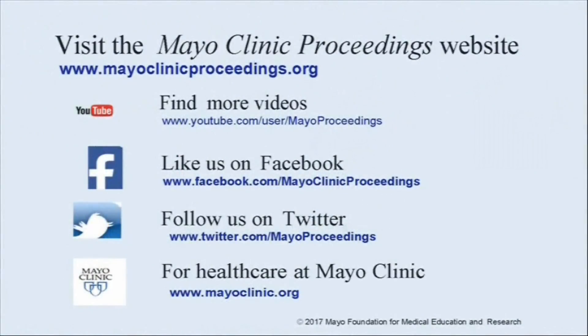Thank you for watching this video. We hope you enjoy the manuscript and found this presentation from Mayo Clinic Proceedings valuable. Our journal's mission is to promote the best interests of patients by advancing the knowledge and professionalism of the physician community. For more information, visit www.mayoclinicproceedings.org, where you can find our social media content, YouTube channel, and journal updates on Facebook and Twitter. More information about health care at Mayo Clinic is available at www.mayoclinic.org.